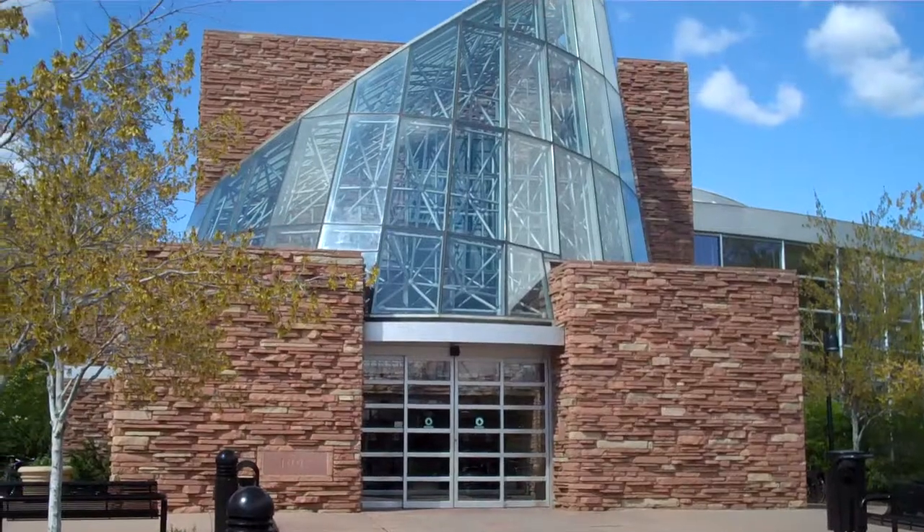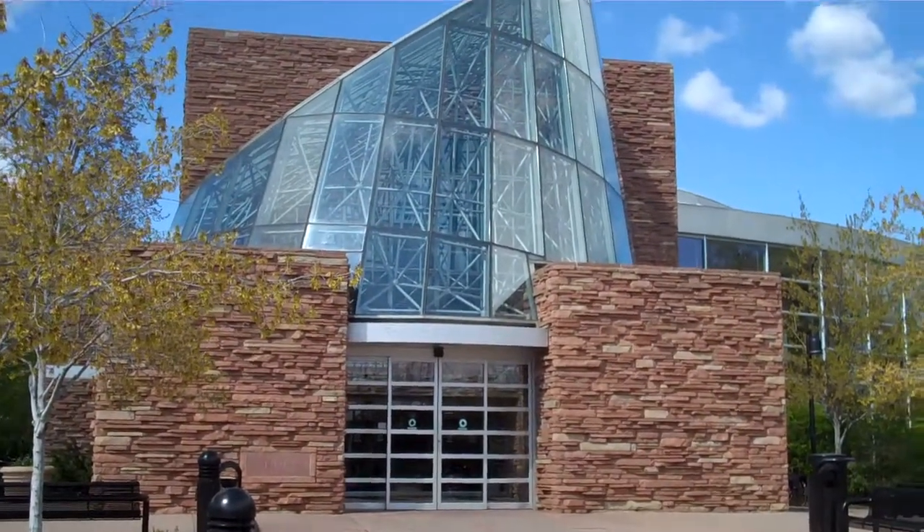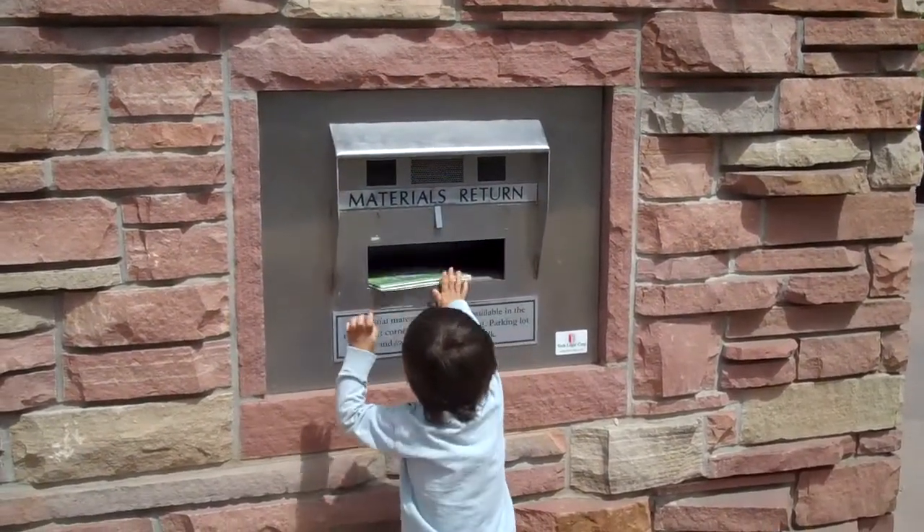The Boulder Public Library is a great place to get books, DVDs, and other materials to enjoy at home. Do you ever wonder what happens to your library materials when you put them in the automated book drop?